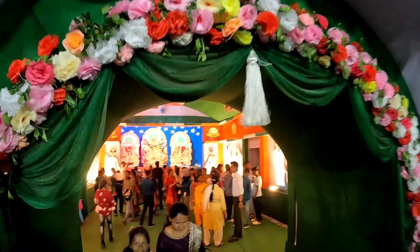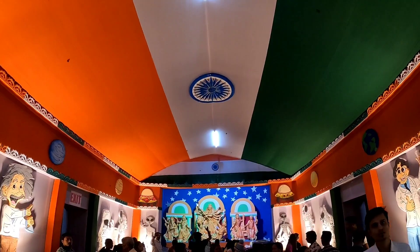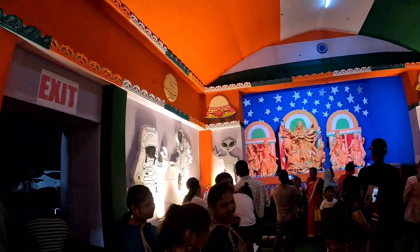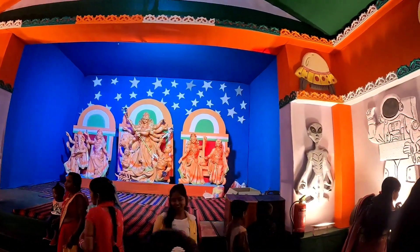Let's go inside. There is a national flag here, friends. There are scientists and aliens — you can see all of them inside. This is the statue of Durga Ji.